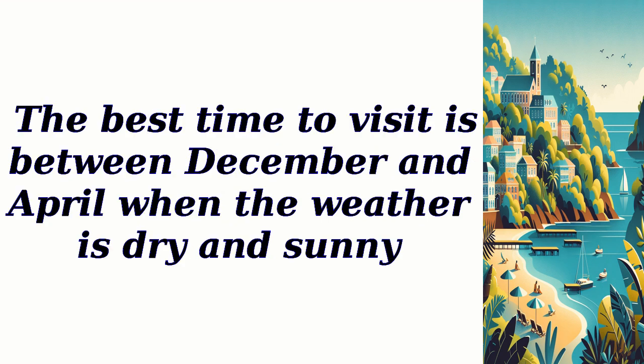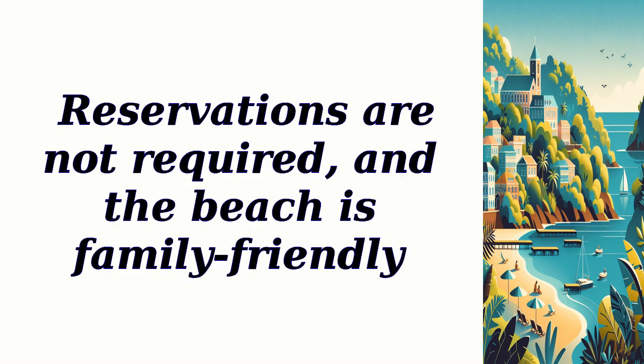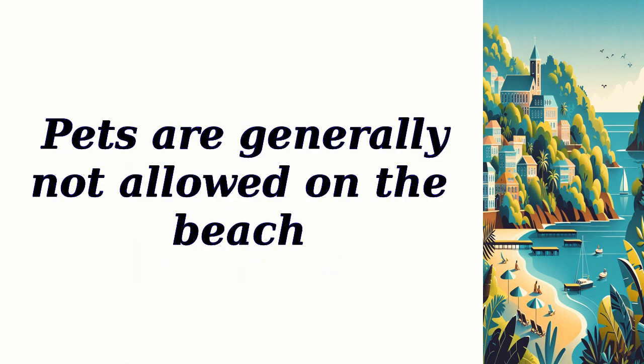The best time to visit is between December and April when the weather is dry and sunny. Grand Anse Beach has no entry fees, and parking spaces are available nearby with minimal charges. Reservations are not required, and the beach is family-friendly. Pets are generally not allowed on the beach.